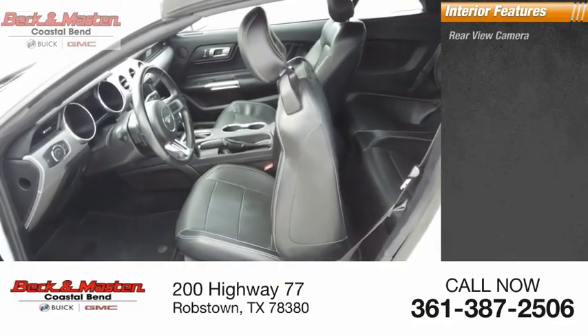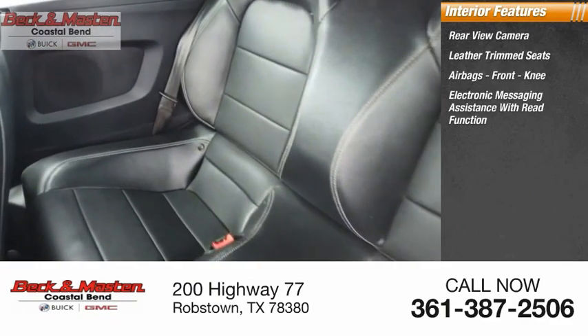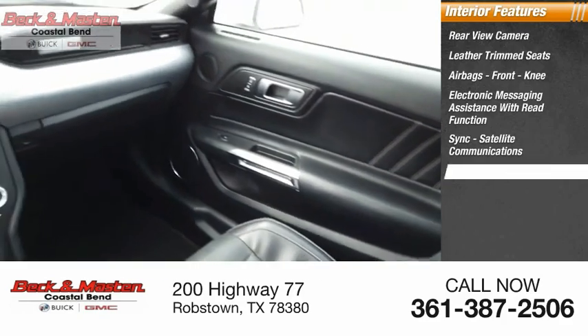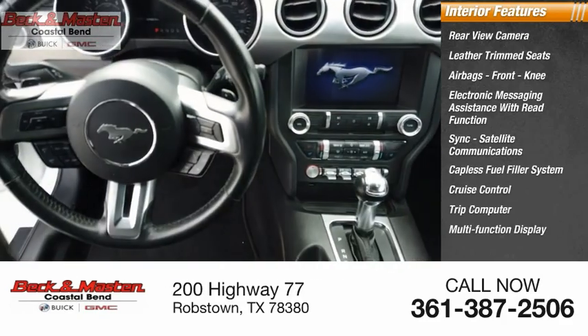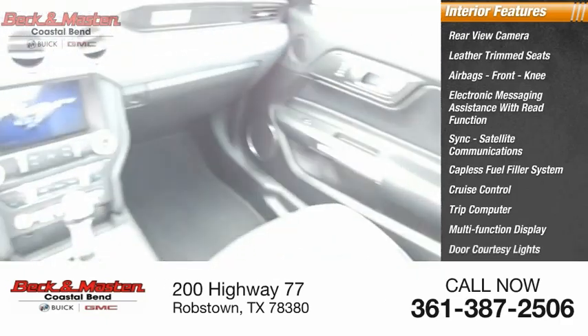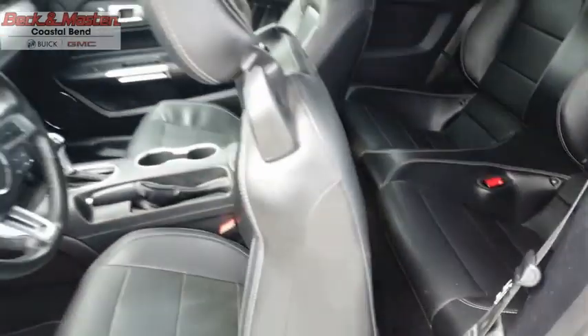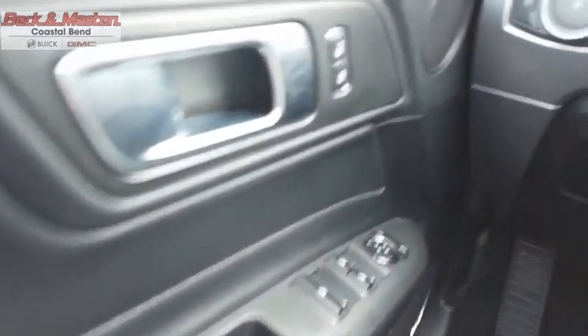Inside you'll find a rear view camera, leather trim seats, airbags, front knee airbags, electronic messaging assistance with read function, sync satellite communications, capless fuel filler system, cruise control, trip computer, multi-function display, and door courtesy lights. The Mustang is race worthy and ready for the track. This isn't just a vehicle — it's an experience. Stop in for a test drive today.